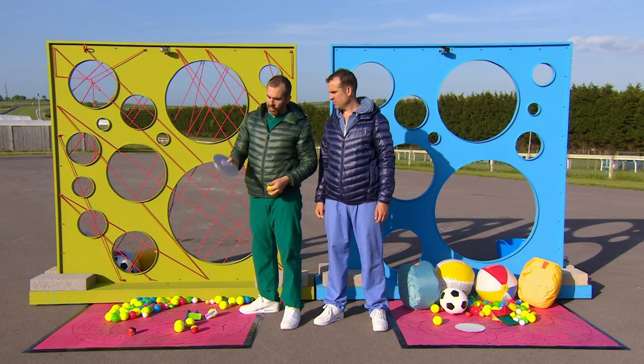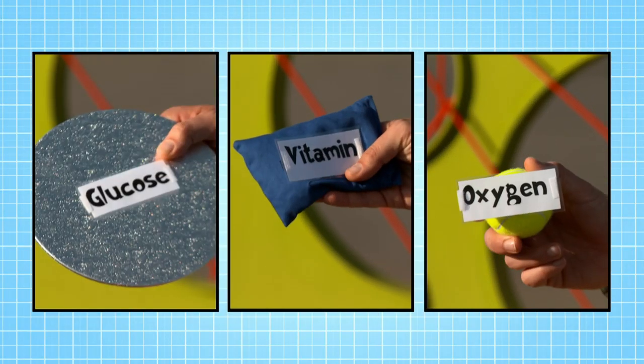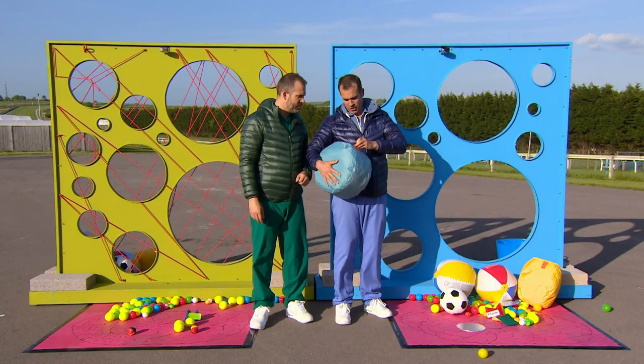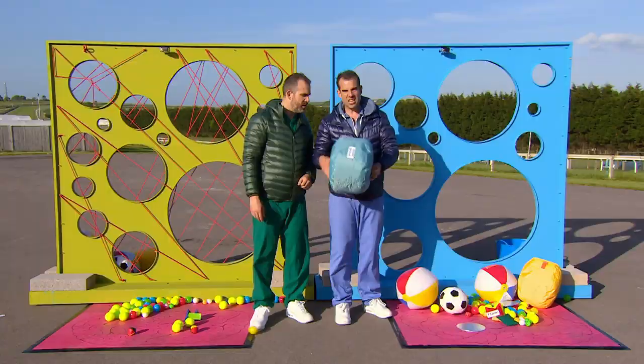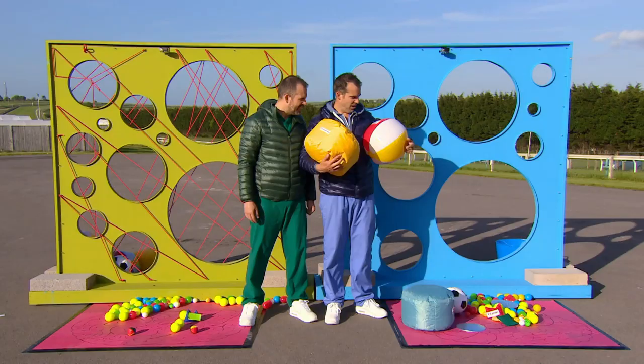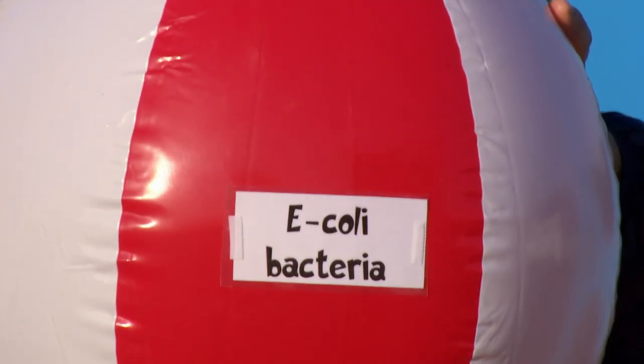Here I've got a glucose molecule, a vitamin, and oxygen — and my brain loves and needs all of these essential molecules. Now let's see what you've let in, Chris. I've got a great big molecule here... oh dear. I have a bacteria called Salmonella — that shouldn't be in my brain. This one is a parasite called Cryptosporidium, and I've got an E. coli bacteria, something that should normally only be found in poo.